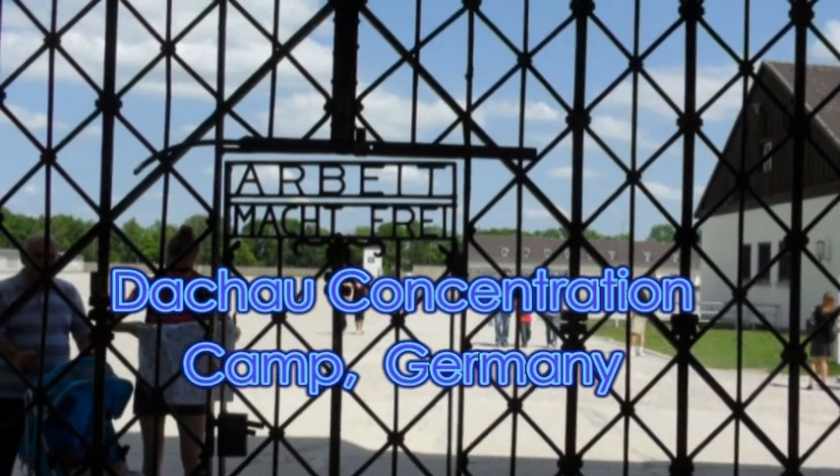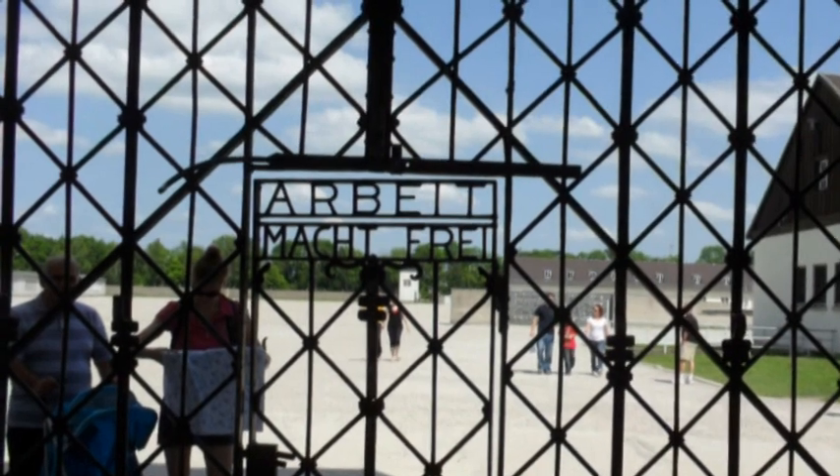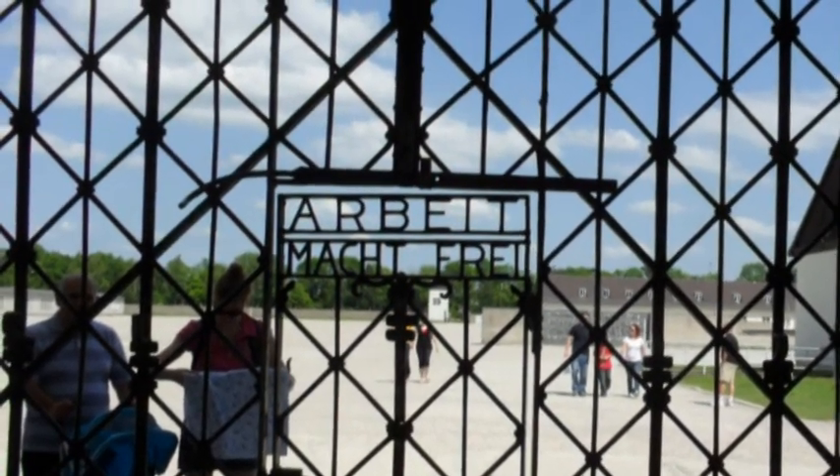This is the entrance to the concentration camp, the main gate. The words mean 'work brings freedom,' which of course brought nothing but death in most cases.